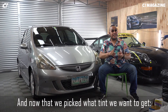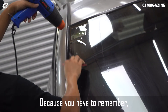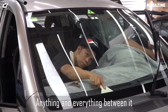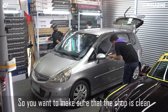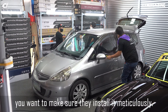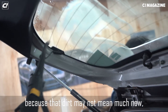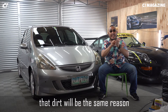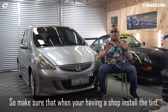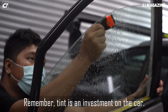Now that we've done the research and picked what tint we want, you have to observe how they install the tint. When you're installing tint, you're sticking it to glass, so anything and everything between it will get stuck there with it. You want to make sure the shop is clean and orderly, and that they install it meticulously, keeping it as clean as possible. That dirt may not mean much now, but as the years go by, it will be the reason why the tint will wrinkle and peel off. Tint is an investment on the car.